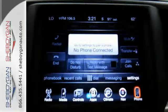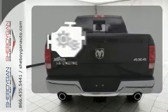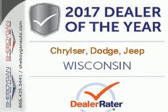When you see all the features on this pickup, you won't be able to say no either. The V8 engine provides the power you need. This Ram 1500 works harder and smarter. Test drive it today.